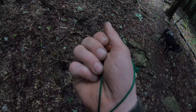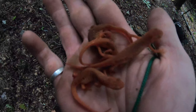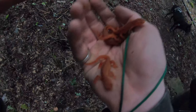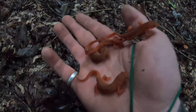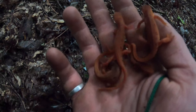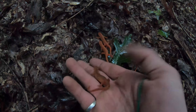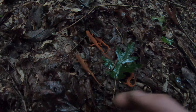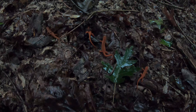Alright guys, we found something here. Look at all these little guys — they were all just hanging out in the same spot. These are little newts and there are four of them in my hand. They have these little spots on them, beautiful little creatures. Let them all go — there they go. How cool is that?